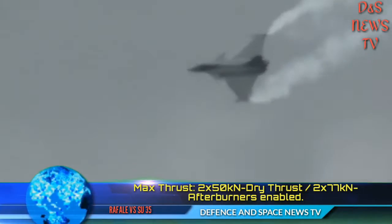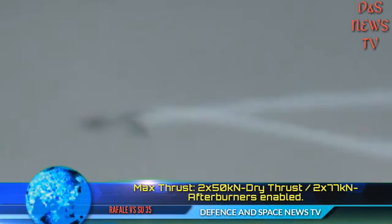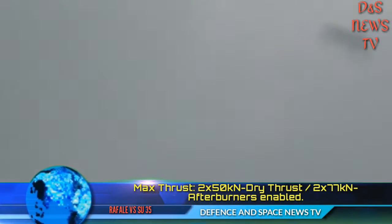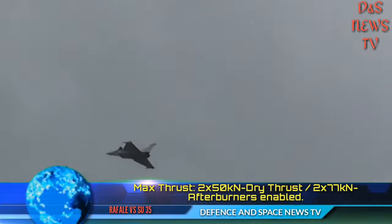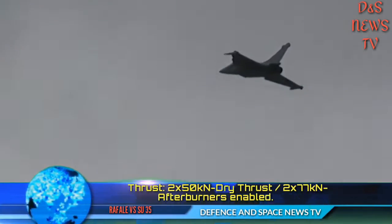The cannon can fire 2,500 rounds per minute. About Weight — Maximum Takeoff Weight: 24,500 kg. Maximum Payload: 9,500 kg. About Radar — Thales RBE2 AESA radar with a detection range of over 200 km.